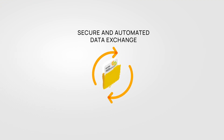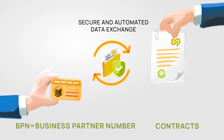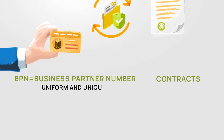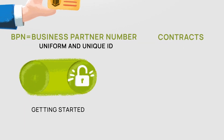Two essential prerequisites for secure and automated data exchange within the Catena-X ecosystem include a business partner number and standardized contracts. Let's take a closer look at both. The business partner number, BPN, is a uniform and unique ID for every company in the Catena-X ecosystem and thus the first step in getting started.